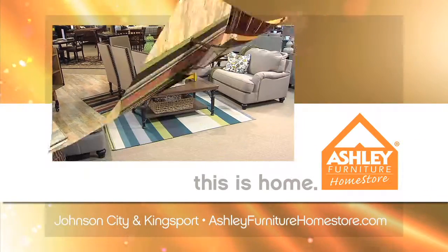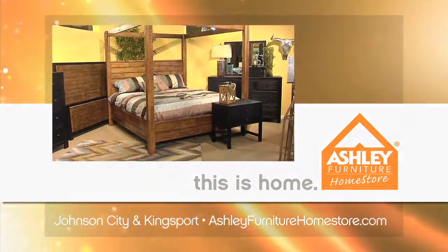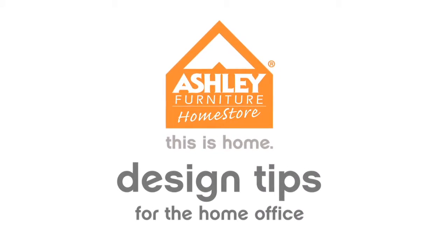Ashley Furniture Home Store. Bring style to life in your home. Get inspired with these design tips for the home office.